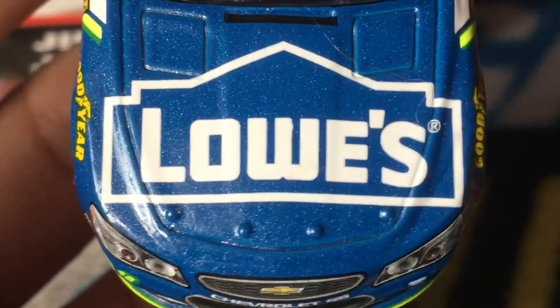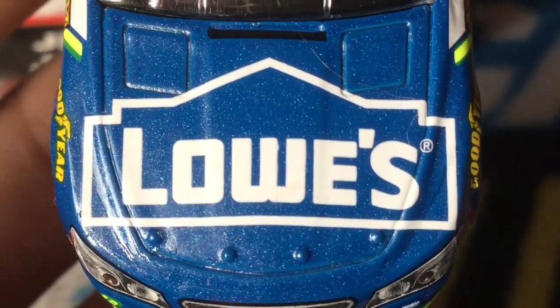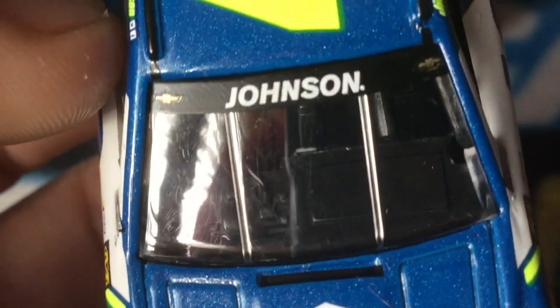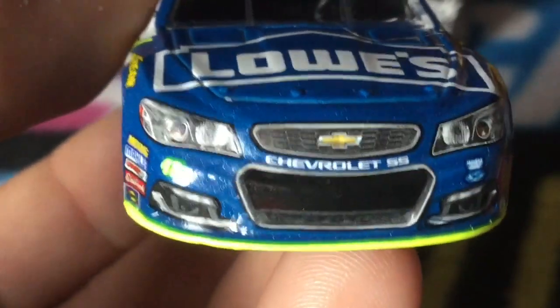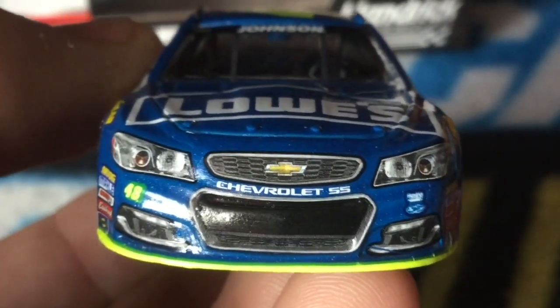On the hood we've got Lowe's — a sponsor that has been Jimmie Johnson's primary for all of his races, which is something we'll probably never see again. We have Johnson's name with two Chevrolet logos, Chevy SS, 48, and Hendrick Motorsports. There's the front look at the car.